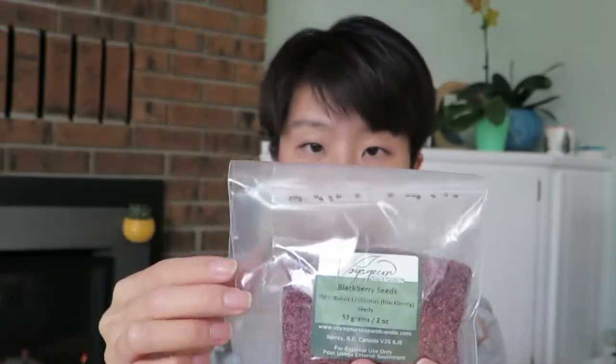The last plant-based item is blackberry seeds — this is my first time getting them. They have the INCI name on there, which is really handy when you're filling out the Health Canada cosmetics form. This is two ounces and quite heavy. You basically add them to soap for a light exfoliation. I was expecting the seeds to be smaller, but they actually look more like sesame seed size.